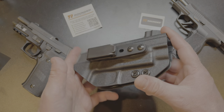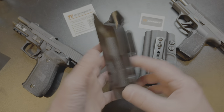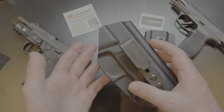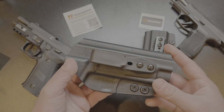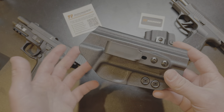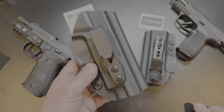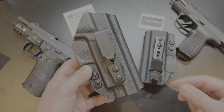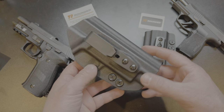As for the holsters themselves — you get black or carbon fiber. You're not going to get all of your fancy designs, colors, and patterns, but they still offer them for a wide variety of guns. I had been wanting a holster for my Sig Sauer P226 for quite some time, so that's one I chose.